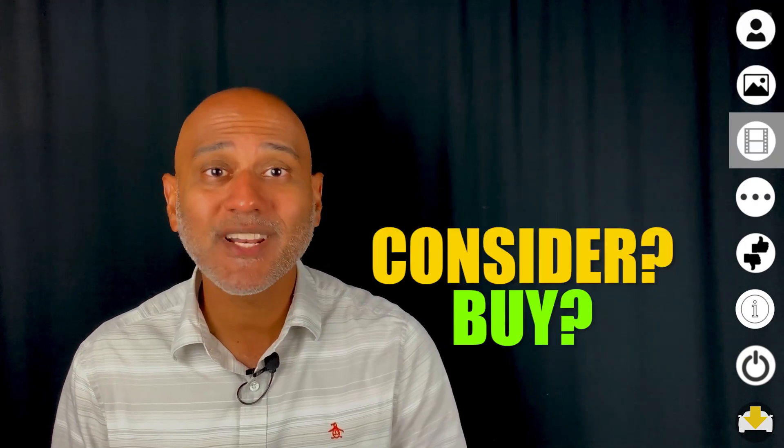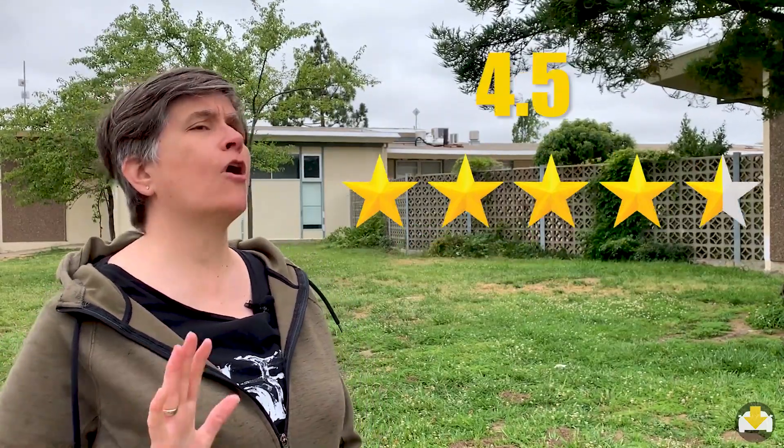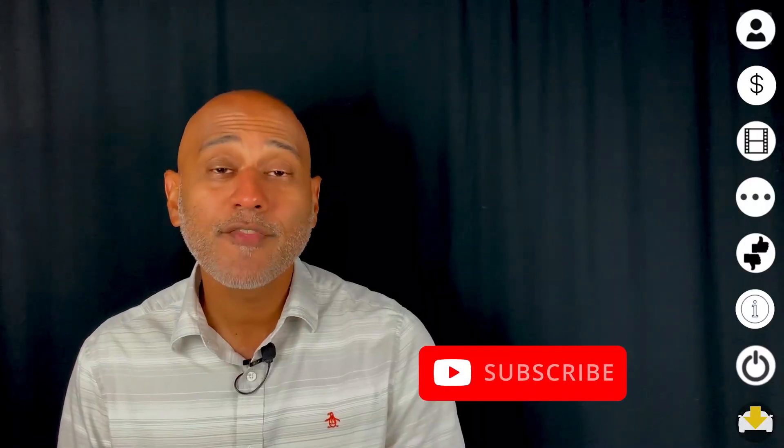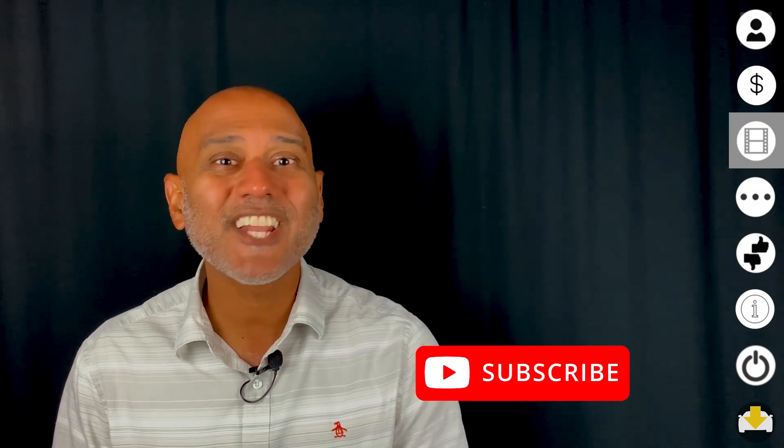What is Cathy's recommendation and how many stars does she rate it? I would say buy, and I would probably say four and a half stars — only because of the highway noise, but other than that it's fantastic. If you're considering the Forester, take a look at our other owner reviews and let's get you on the show.